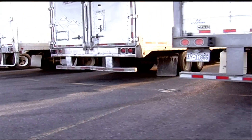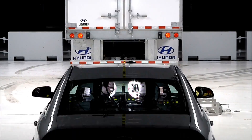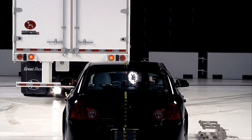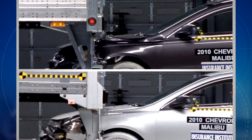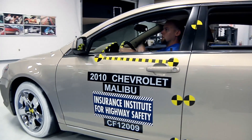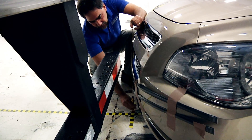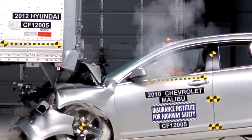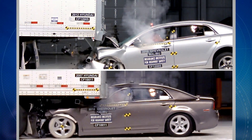We took trailers from the eight largest manufacturers by sales volume in the US and tested each of those trailers in three different conditions, all at 35 miles an hour. By doing this we're able to show that some guards already perform much better than others. We conducted all these trailer underride tests with the same passenger vehicle — a 2010 Chevy Malibu — chosen because it is a typical midsize sedan and a good performer in frontal crash tests at this speed. What we really wanted to highlight is that it's the trailer design that needs to be improved, not the passenger vehicle design.